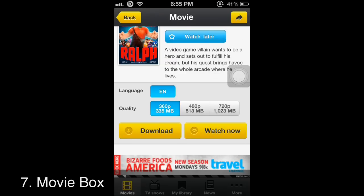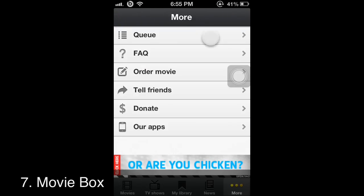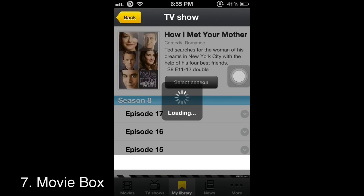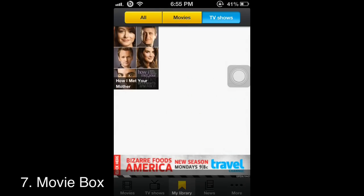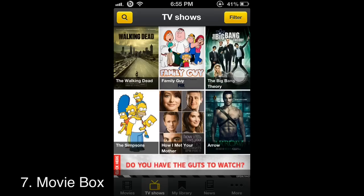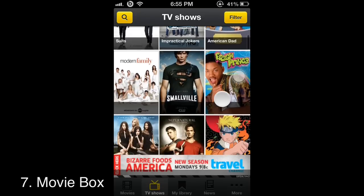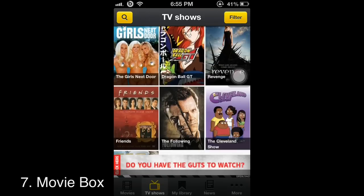You can stream it right there without waiting to download. Once it's done it'll be in your library. It also has TV shows — I downloaded five episodes of How I Met Your Mother. It has many different TV shows, even kids' shows you can use to keep the kids entertained.